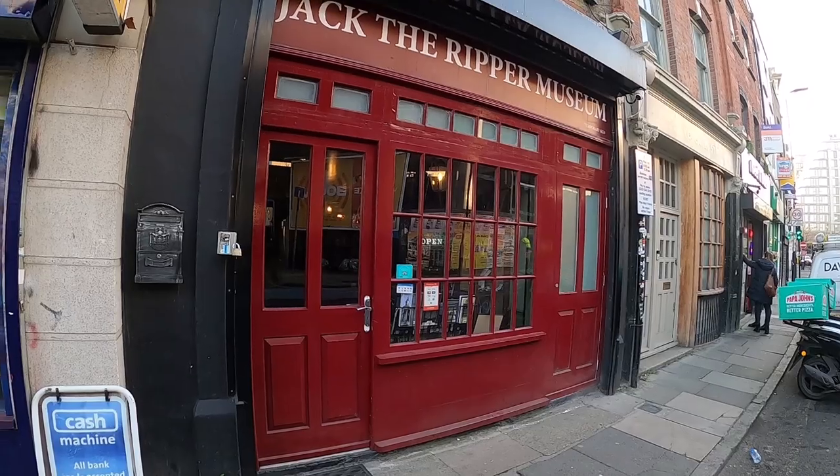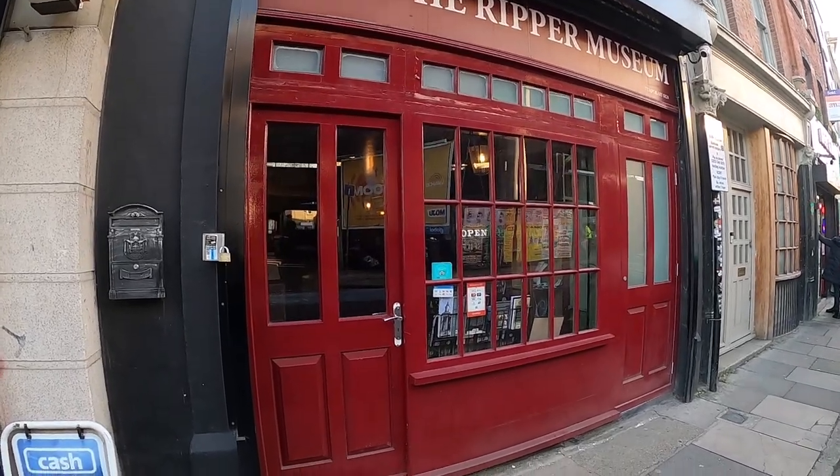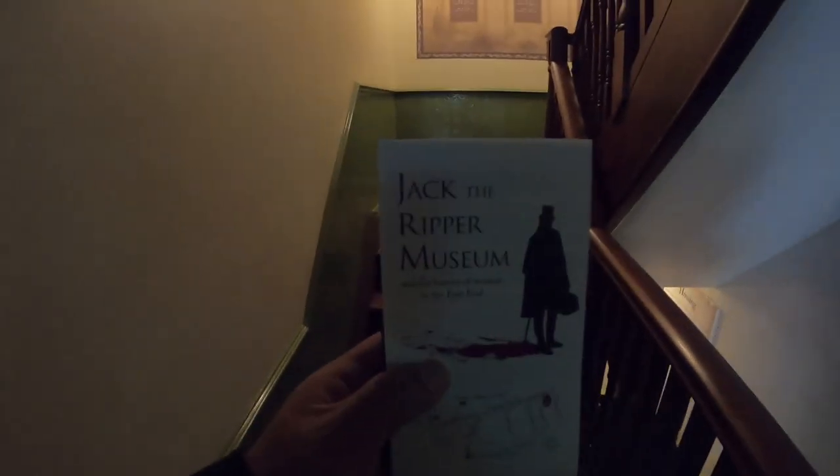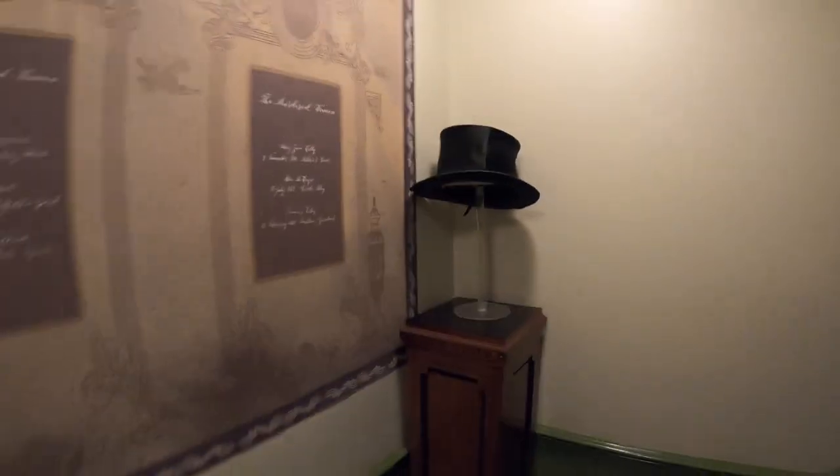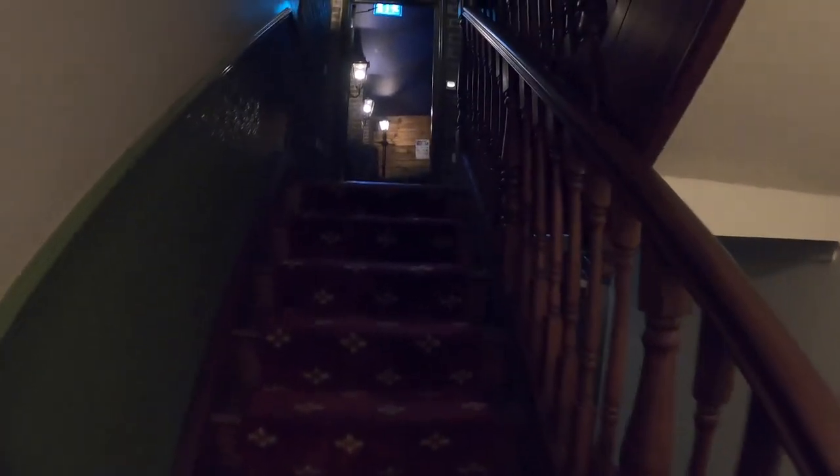I thought it was going to be bigger, but who knows? Let's see what it looks like inside. Okay, here we go — Jack the Ripper Museum. It's five floors: four of them are up here upstairs and then the basement. So let's check out what this museum has.